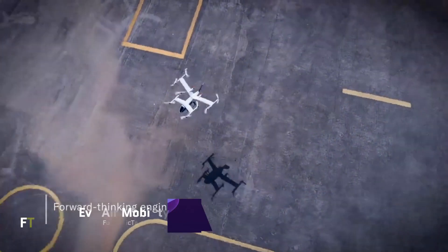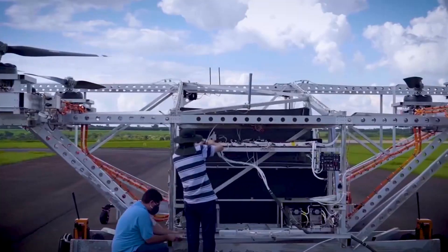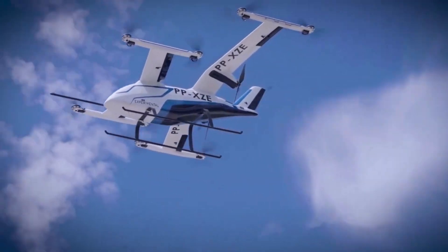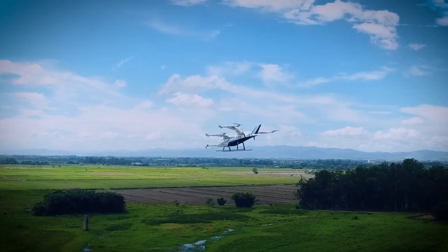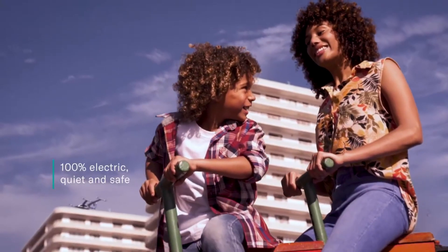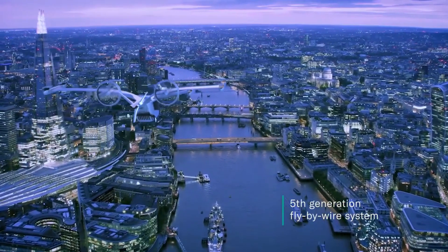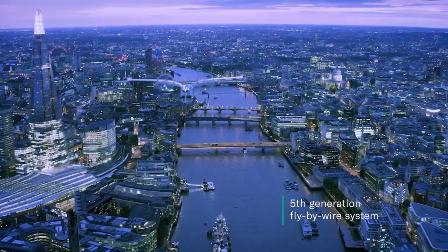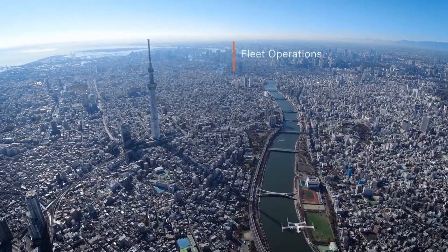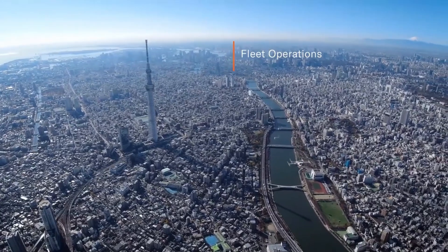EVE Air Mobility is a subsidiary of Embraer, a prominent aircraft manufacturer. EVE is a company that was founded in 2020 with the goal of creating electric vertical takeoff and landing planes and other infrastructure to revolutionize urban air mobility. EVE's eVTOL is an all-electric vehicle that prioritizes passenger convenience, accessibility, and safety. There will likely be a pilot on board during the launch, but it will be prepared for autonomous operations in the future.